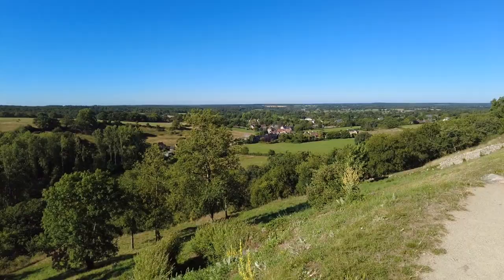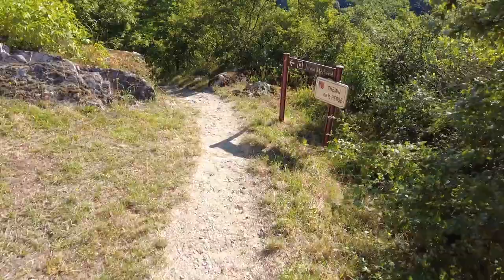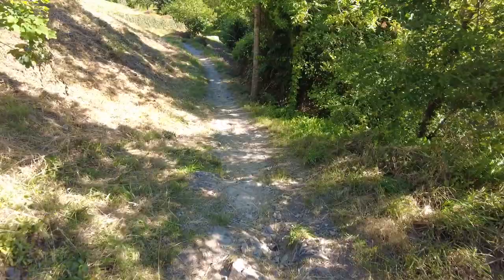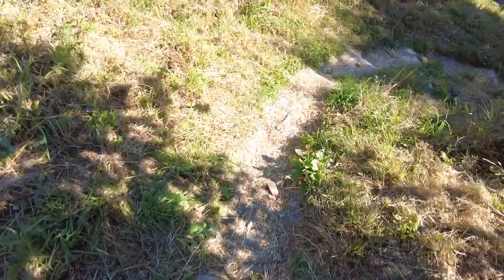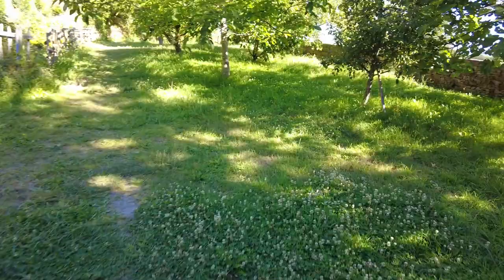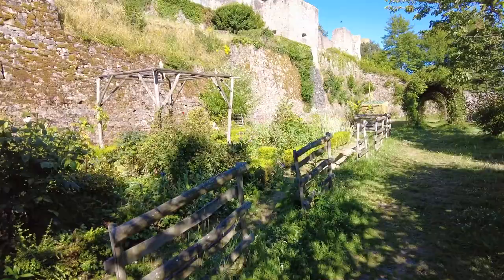I've just spotted a Jardin Médiéval — a medieval garden. Apologies for my rather English French accent, but you don't watch this channel to learn French, do you? Let's go have a look. We're in the medieval garden — looks a bit like my garden, a bit overgrown. Judging by the grass, I think the last time it was cut was probably in medieval times. But you do get some sense of the exterior of the chateau, the walls and the buildings around, which is good.